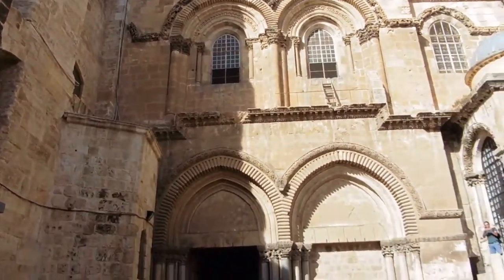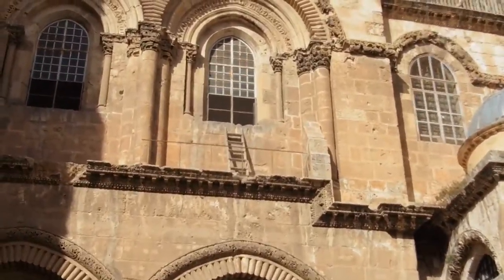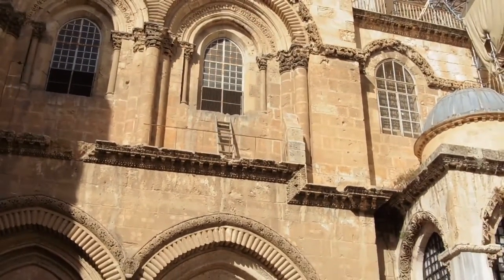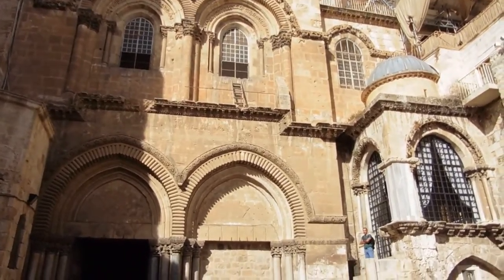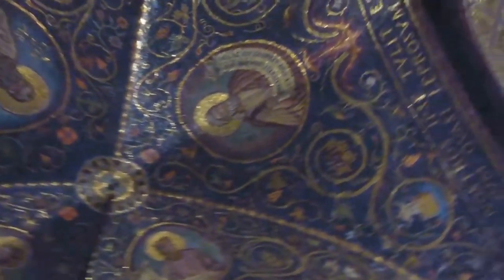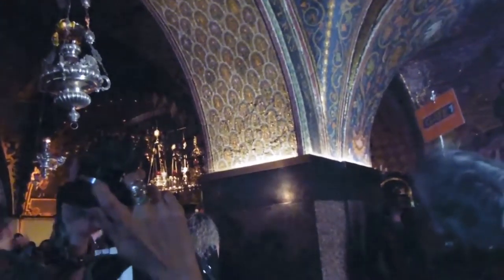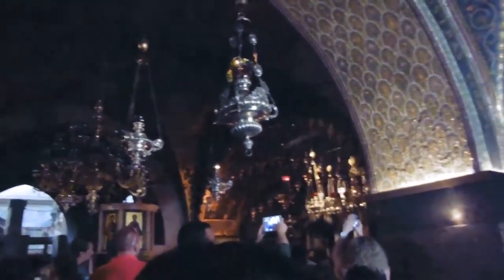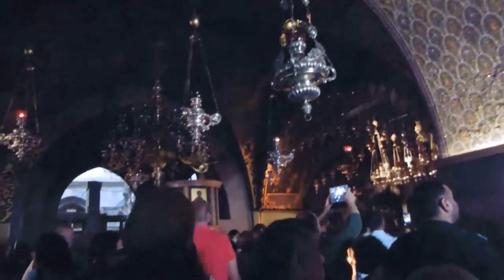Alright guys, we are at the Holy Sepulchre Basilica. Do you see this wooden ladder right here? It represents the undivided religions here in Jerusalem and it hasn't been touched in 60 years. Look at this — this is the ceiling. How beautiful. This is inside the Holy Sepulchre Basilica, where Jesus was known to be crucified and also where his tomb is. Let's see if I can film further inside the basilica.